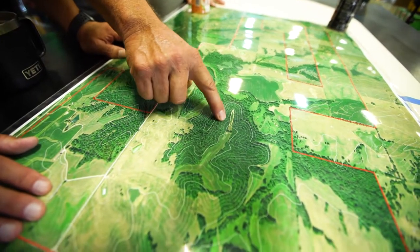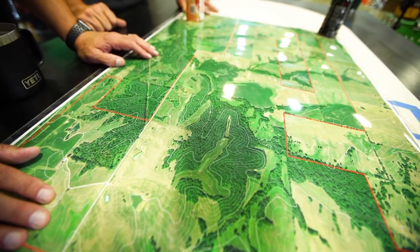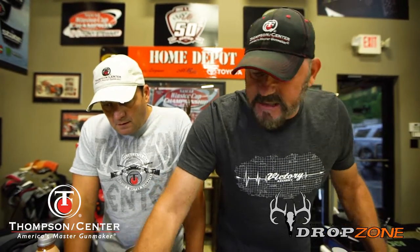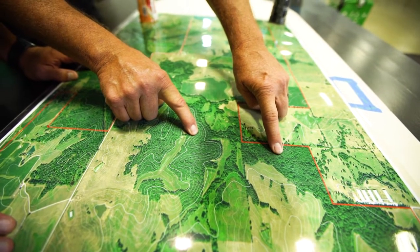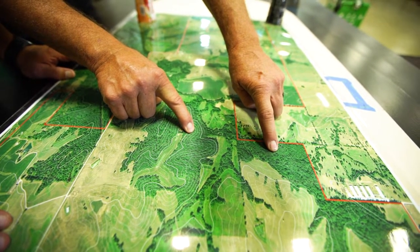Taking advantage of your elevation, you can look at this map and know exactly where you want to put your stand. Pinch points are probably the most important place — where you have two big sections of wood like you see here and here, and right here is your big pinch point.